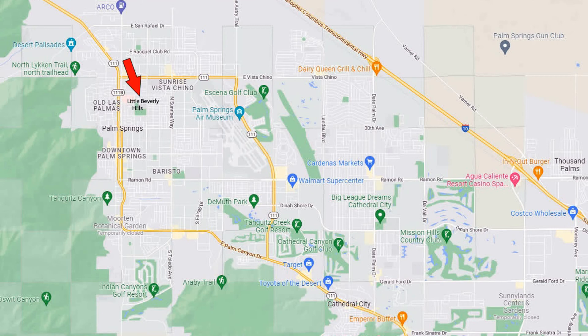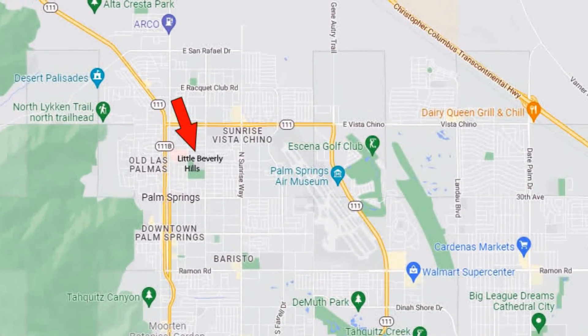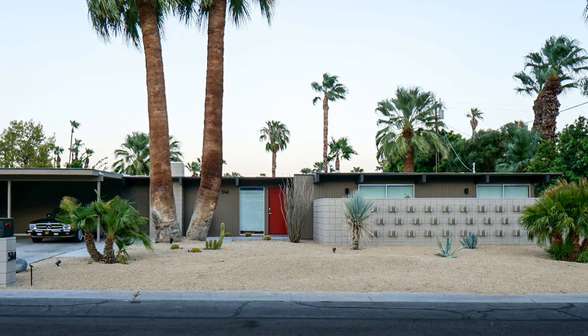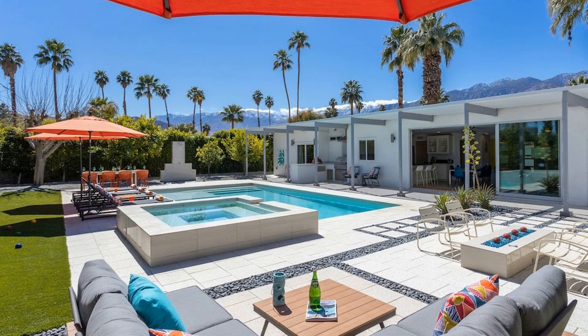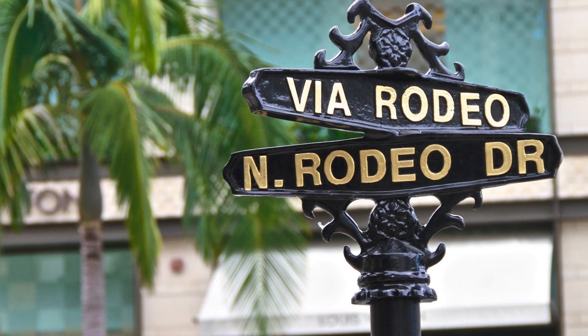And over here is Little Beverly Hills. The Little Beverly Hills neighborhood has 84 detached homes and two apartment complexes. The detached homes were built by either the Alexander Company or competing mid-century developer Jack Meiselman. Legend has it that Bob Alexander named the streets after the things that he enjoyed, including his Beverly Hills home, and many of the streets are the same as its famous counterpart.